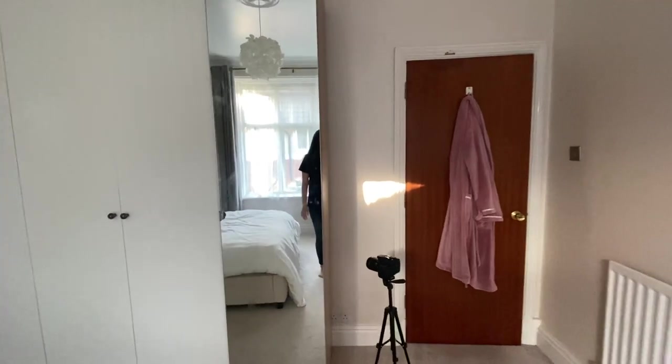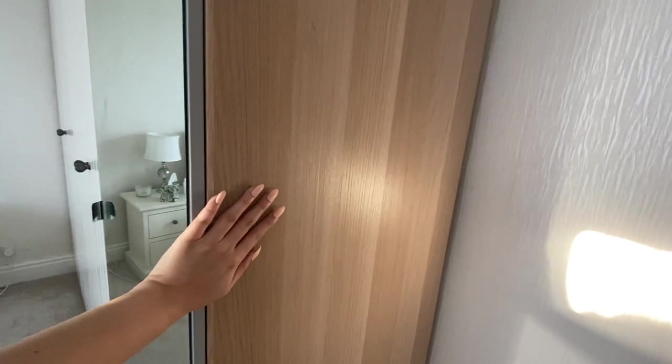A lot of people have the old white doors and white frames, but I personally feel this light oak version looks a little bit more expensive.